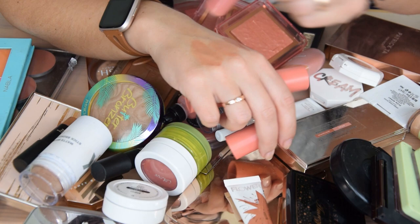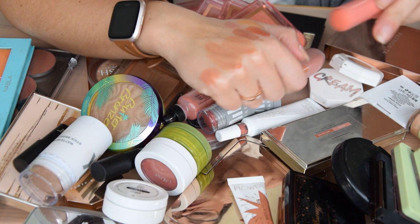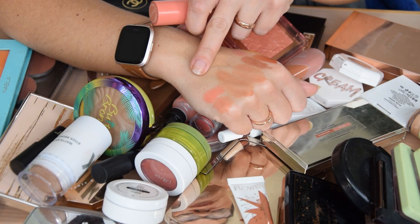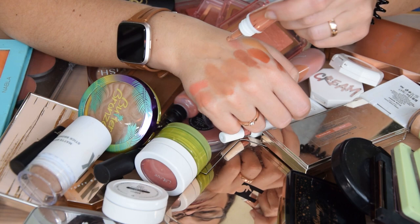I have two blush sticks from Color Pop: Aloha and Under Pressure. Aloha is a nude and I'm going to get rid of it because I have those other two nudes that I prefer. Under Pressure is a coral, and I want to see if I have a coral in my collection before I get rid of it — so it's a maybe. It's also a stiffer formula compared to others I have, so I'm not 100% sure I love it.